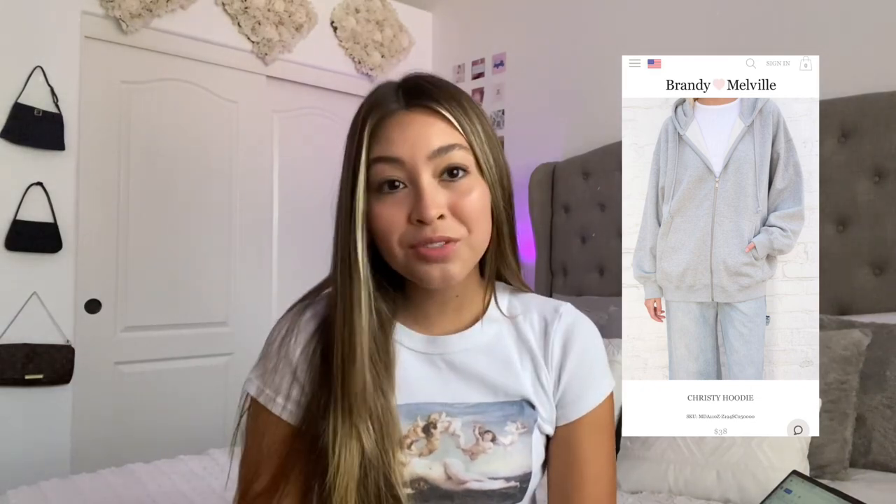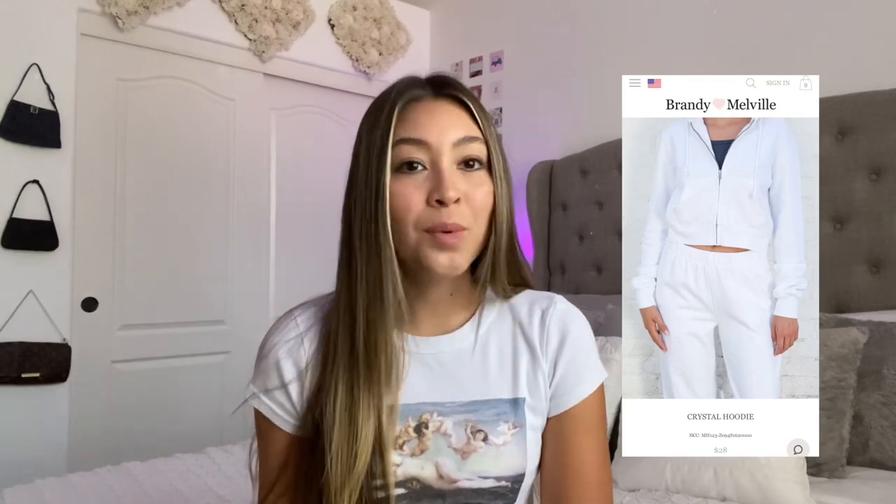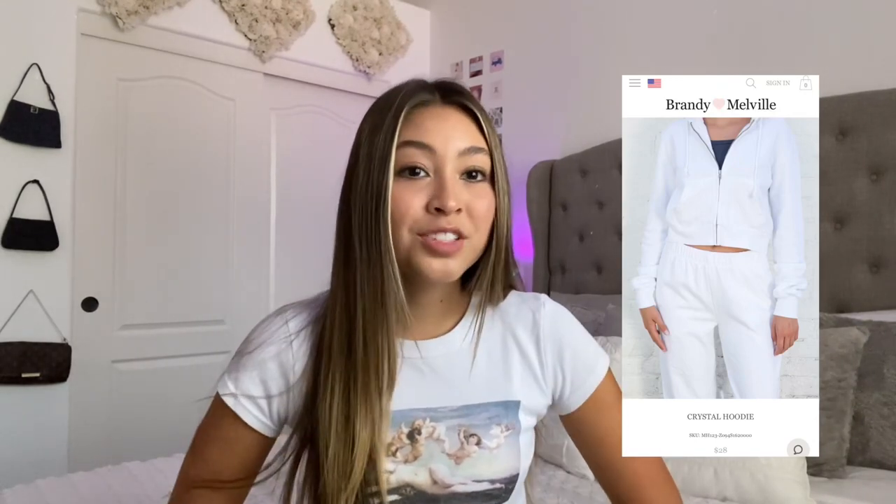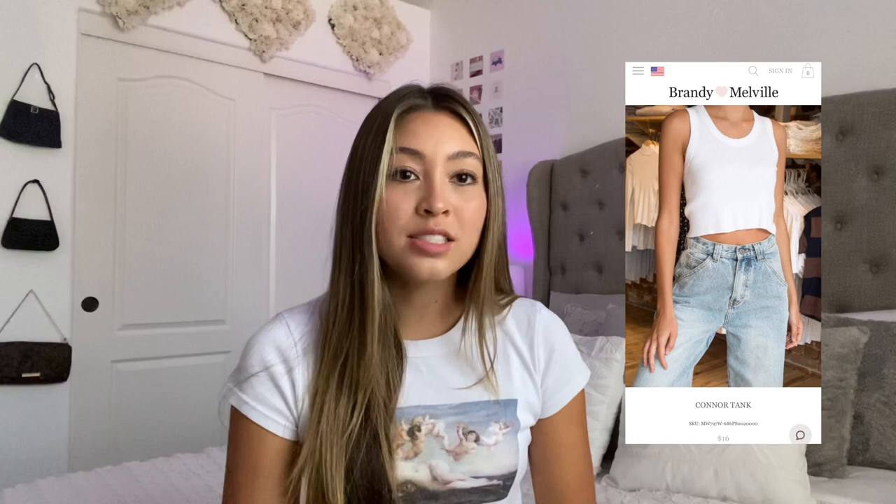Next we have the Christy hoodie — the oversized fit retails for $38. There are so many different colorways, it's so incredibly comfortable, and I think it's just a great purchase that I get a lot of use out of. Going along with that we have the cropped version called the Crystal hoodie — once again just a basic comfortable thing to throw on, and for $28 the quality is really good for that price.